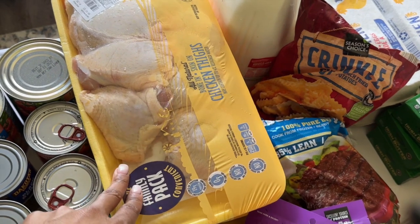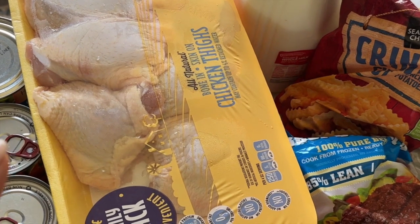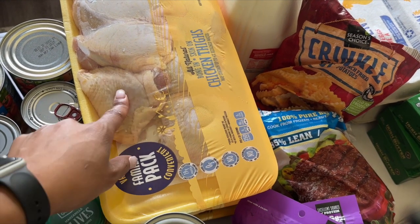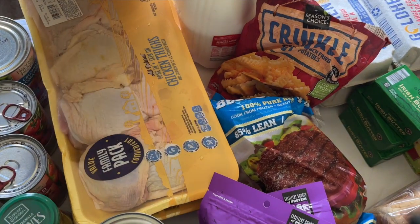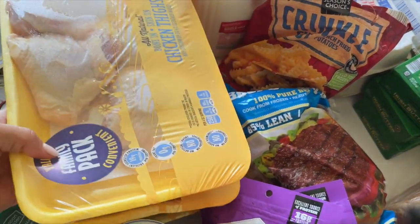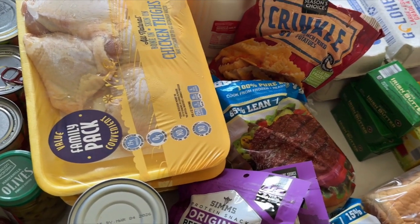Here I have some chicken thighs — not normally a purchase. I usually buy my chickens whole and cut them down because they're cheaper to feed my family of eight, but I was feeling fancy. It looks like two packets of chicken thighs. I also have a packet of chicken breast, again not something I normally buy, but we've been liking chicken breast in salads — the older daughters and I.